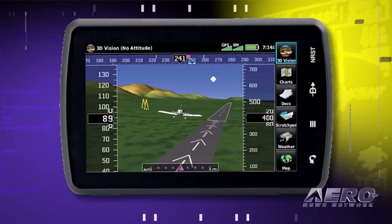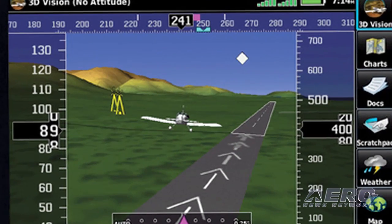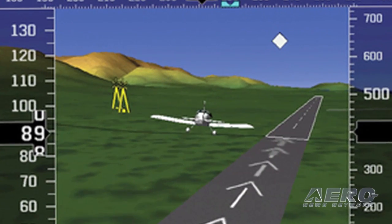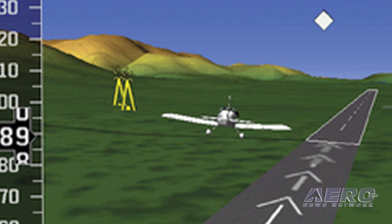3D vision uses GPS position and a terrain database to recreate a behind-the-aircraft perspective of the topographic landscape, as well as a supplemental 3D depiction that includes terrain, hazards, obstacles, runways, and airport signposts in the aircraft's proximity.